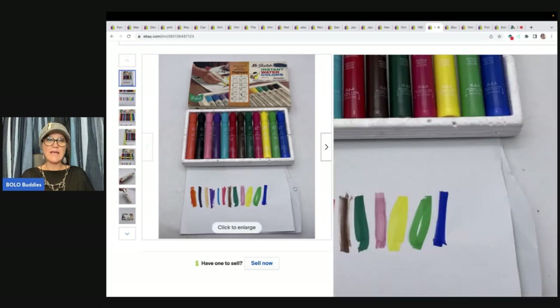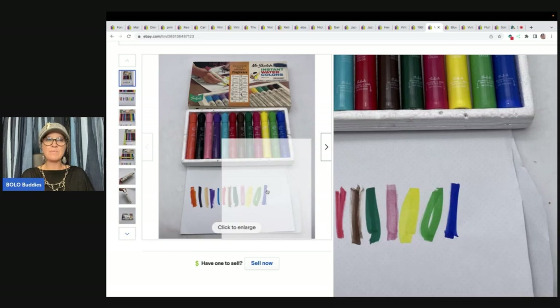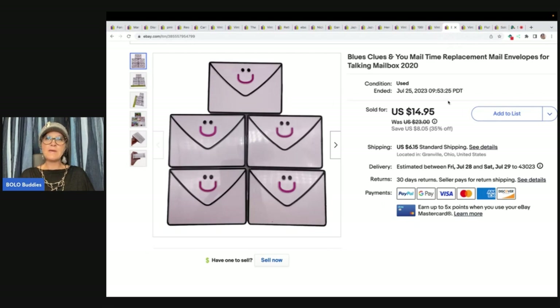These are vintage Sanford's Mr. Sketch Fragrance Instant Watercolors. Since they're vintage, I showed on a piece of paper how they looked when used so buyers could see they still worked and weren't dried out. I sold them for a best offer of $30 plus shipping, and I paid $1 at a garage sale.